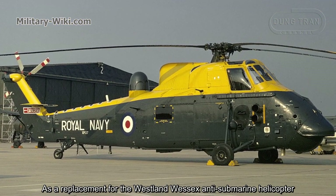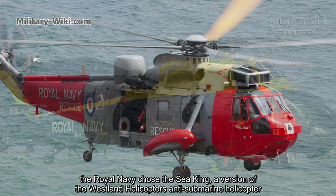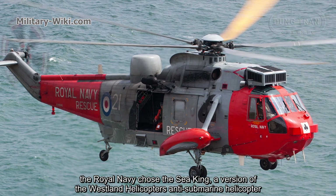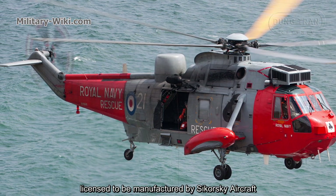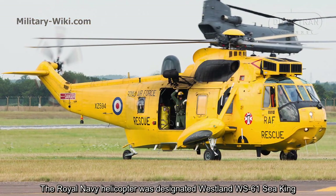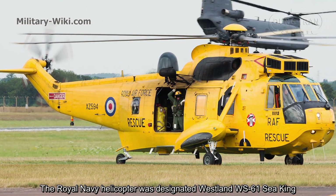As a replacement for the Westland Wessex anti-submarine helicopter, the Royal Navy chose the Sea King — a version of the anti-submarine helicopter licensed to be manufactured by Westland Helicopters from Sikorsky aircraft. The Royal Navy helicopter was designated the Westland WS-61 Sea King.